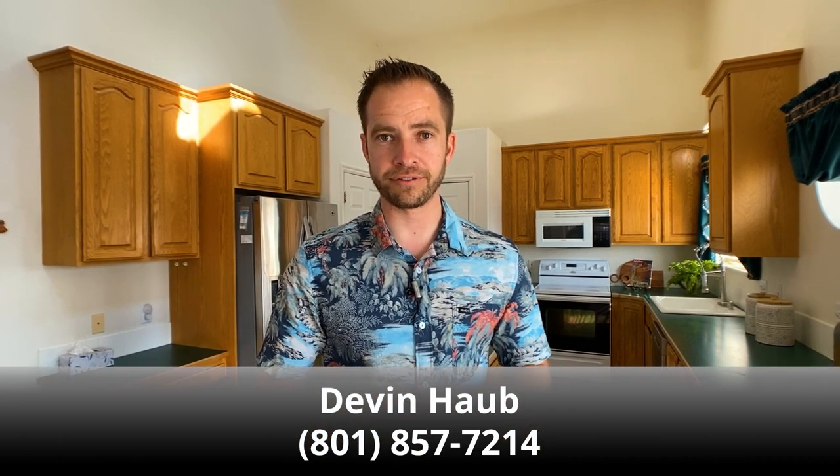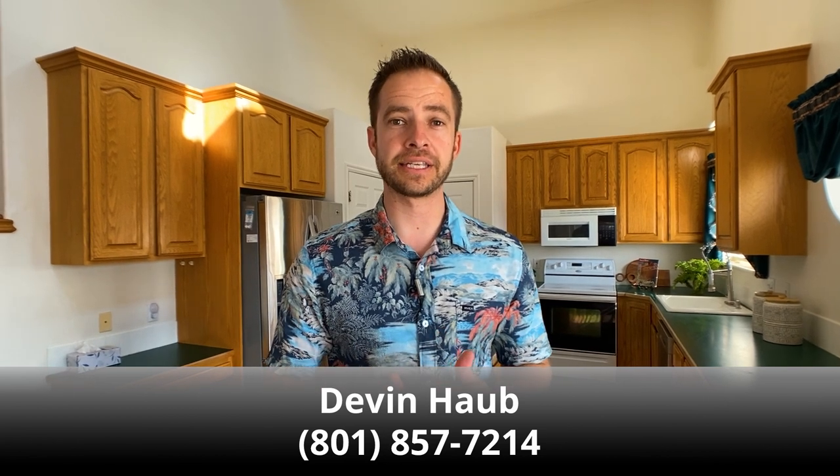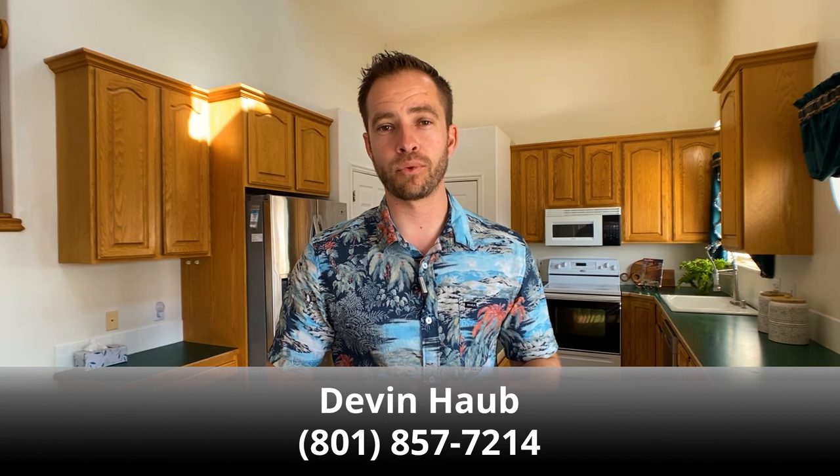I hope you enjoyed this video tour and got a good feel for the layout of the home as well as some of its features. If you'd like to come see this home in person, feel free to reach out to me or the agent you're already working with. Also like and subscribe to my YouTube channel for more video tours and market updates. Thanks for watching.